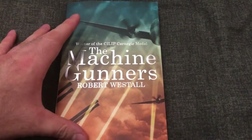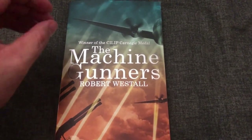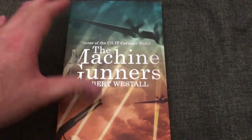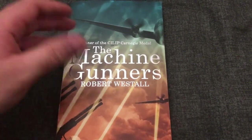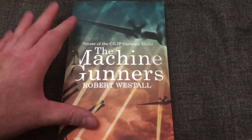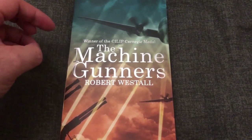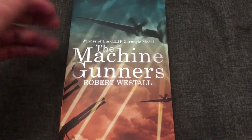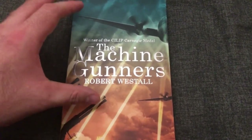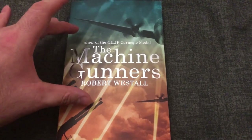This is a book set during World War II — you may have been able to guess that from the cover — and it follows a boy entering his early teenage years called Chaz. It follows lots of different boys; it becomes like a little gang, and a girl too, all in this one little gang. The whole plot revolves around the boy going out seeking souvenirs from bits of plane that have been shot off, bits of bomb, and all that kind of stuff — World War II war souvenirs.